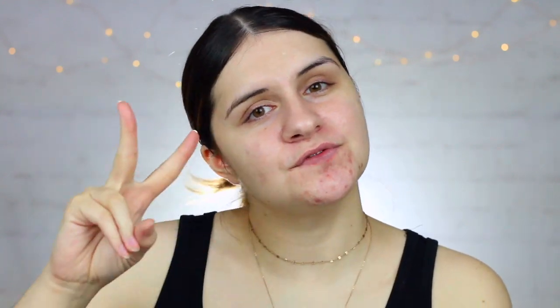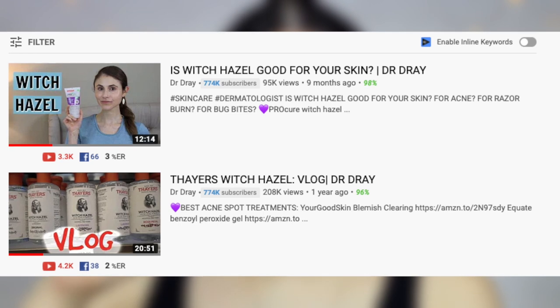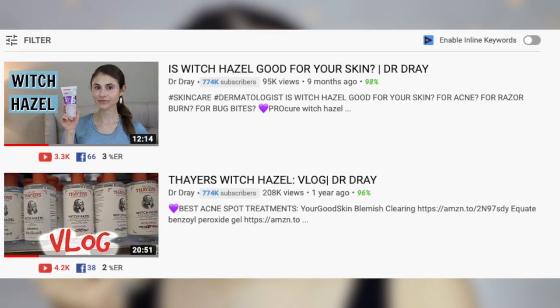Dr. Dray is not afraid to tell you the facts or be blunt about certain products, and I love her for that. She actually has two videos regarding witch hazel toner — one specifically targeted towards the Thayers witch hazel toner — and I'm gonna link those videos below. She does a great job of explaining everything about witch hazel, what it does to your skin, and the risks it can give your skin. She mentions that a lot of adults can actually develop an allergy to witch hazel, and that with long-term use you can develop a sensitivity, because witch hazel has a natural fragrance in it.